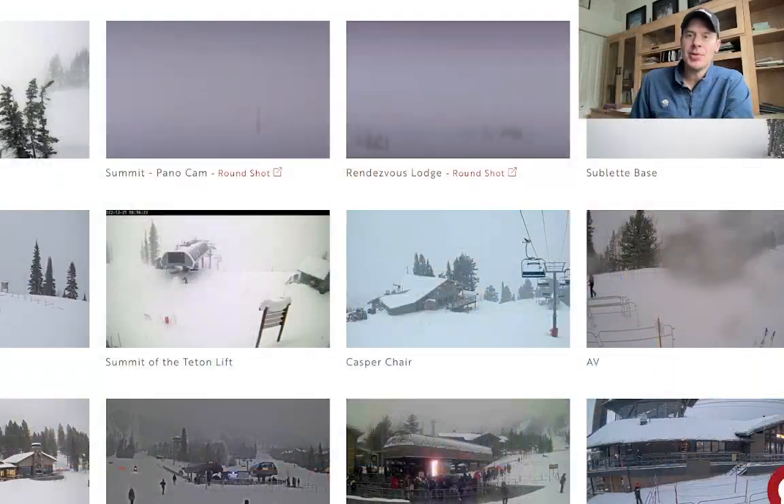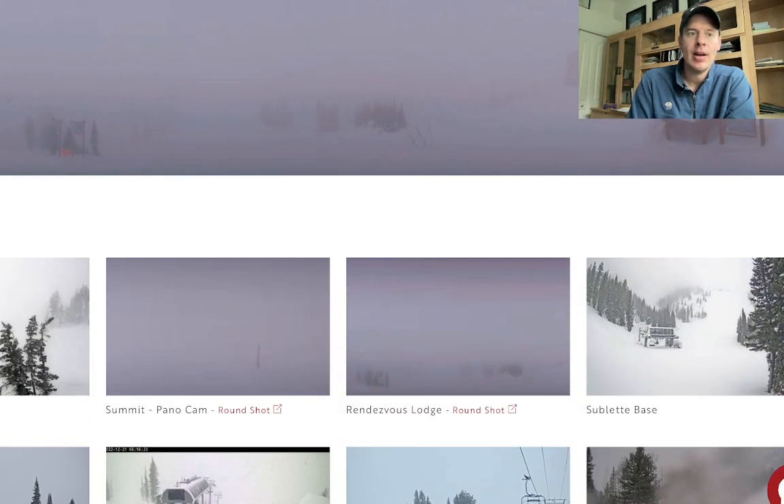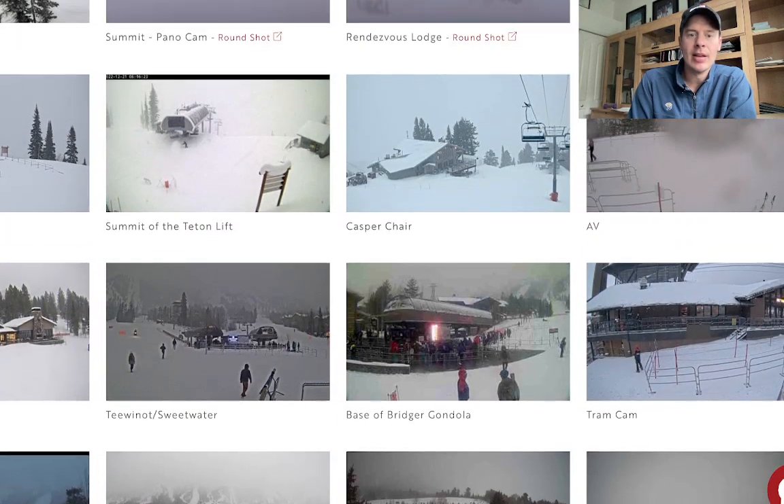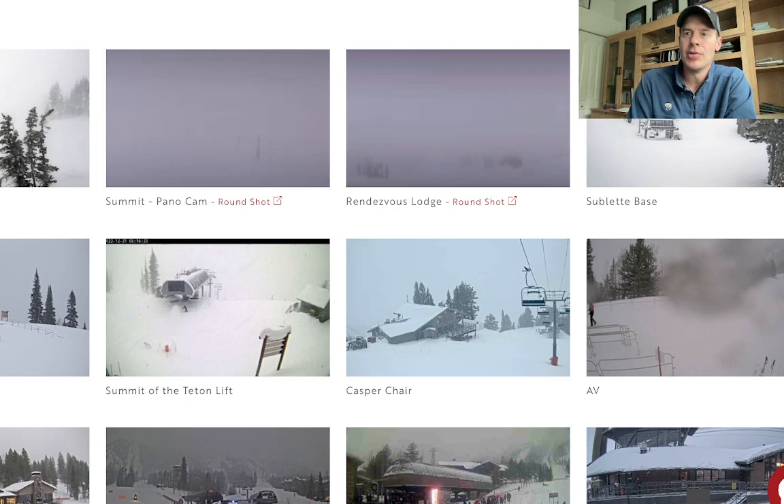Hey guys, it's me, Ronald Chris Tomer. Let's talk some mountain weather. I want to first start off with Jackson Hole reporting 11 inches of new snow up there. I was forecasting 11 to 12, so a good call. You can see it's still socked in on the mid and upper parts of the mountain there in Jackson Hole. I like Jackson Hole all the way through Christmas, and I'll show you that forecast and that pattern coming up.